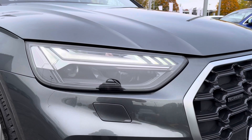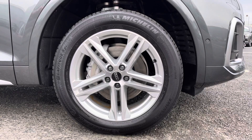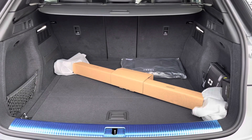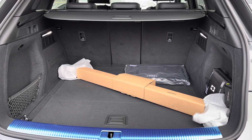Exterior features include the LED daytime running lights really setting off the exterior styling, and 19 inch 5 twin spoke design alloys contrasting with a sporty look. Into the rear you have the privacy glass which works well with the grey finish. Into the boot there's a huge amount of boot space — I've kept the roof rails in for size comparison.